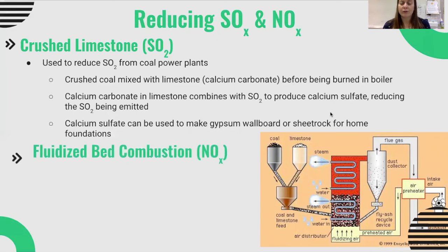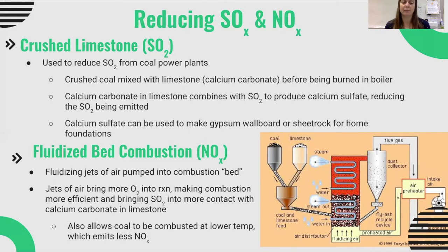To reduce nitrogen oxides in coal combustion, a common method is fluidized bed combustion. Jets of pre-warmed air are pumped into the combustion bed, which often contains both coal and limestone. This brings more oxygen into the reaction, resulting in more efficient and more complete combustion. It also brings sulfur oxides into contact with the calcium carbonate in the limestone, trapping sulfur dioxide more efficiently. Critically, it allows coal to be combusted at a lower temperature while still achieving complete combustion, which means it emits less nitrogen oxides. The combination of crushed limestone and fluidized bed combustion reduces both sulfur dioxide and nitrogen oxides.